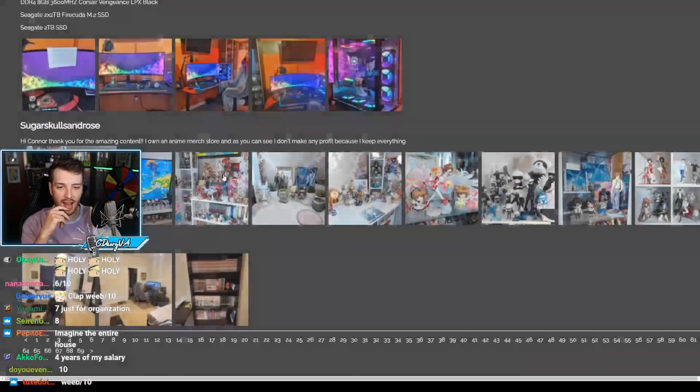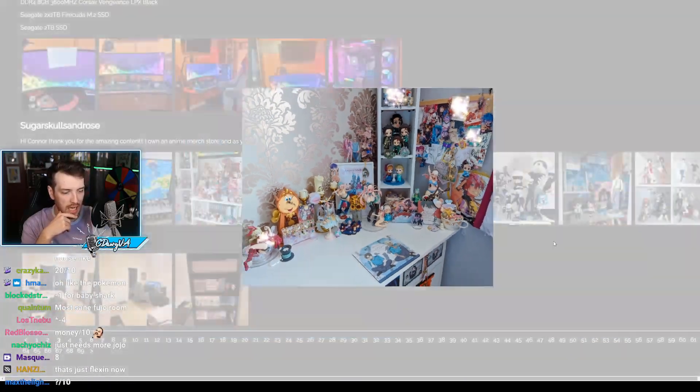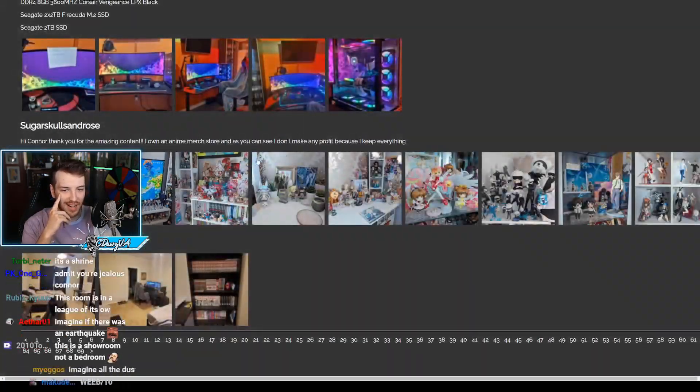It's definitely a weeb out of 10. I think just for the sheer dedication and how well organized it is, it's got to be a 9 out of 10. There's no way this can be practical to live in, but I'll give it a 9.